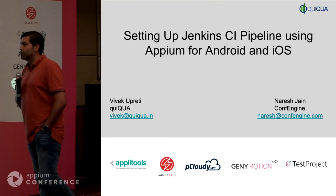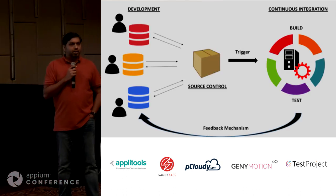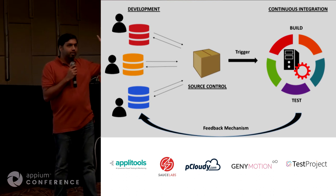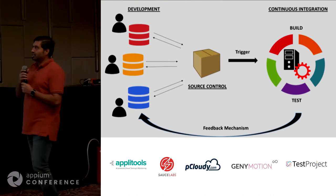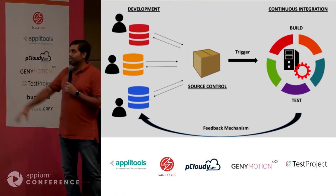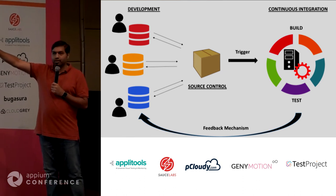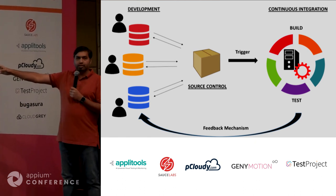How many people use some kind of a CI system at work? Just a quick show of hands. Pretty much everybody. So this diagram should be no surprise to you. Basically you have a bunch of engineers, developers, testers checking in stuff into version control.